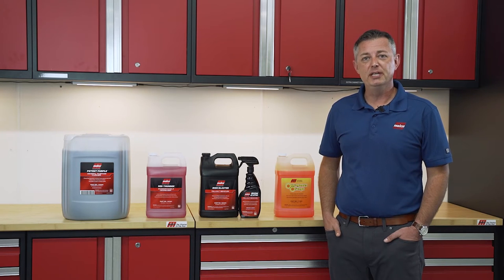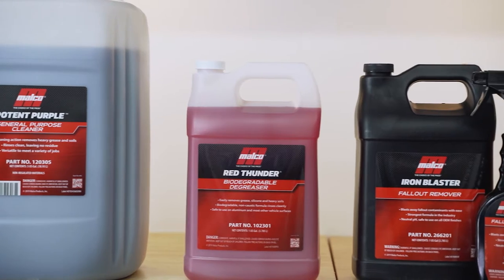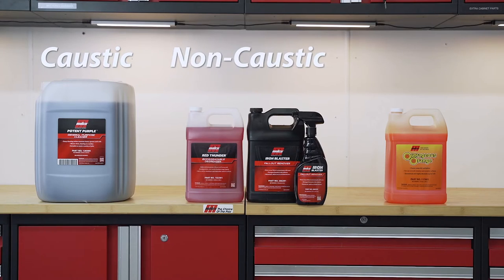Degreasers and general purpose, or GP cleaners, come in a wide array of colors and options. Today we're going to talk about three main types when concerning products in the Malco catalog: caustic, non-caustic, and d-limonene-based cleaners.